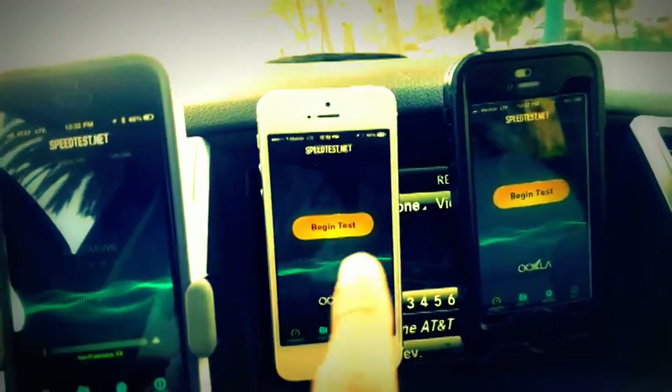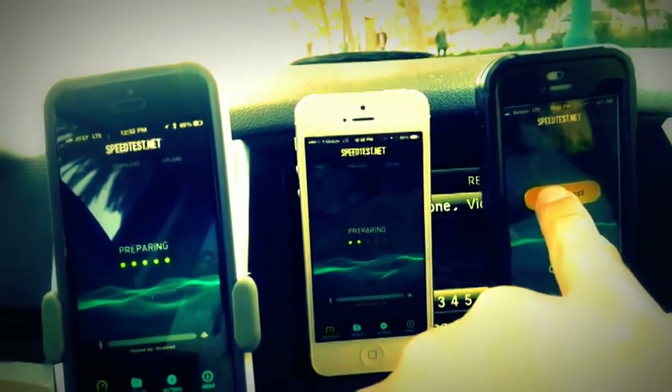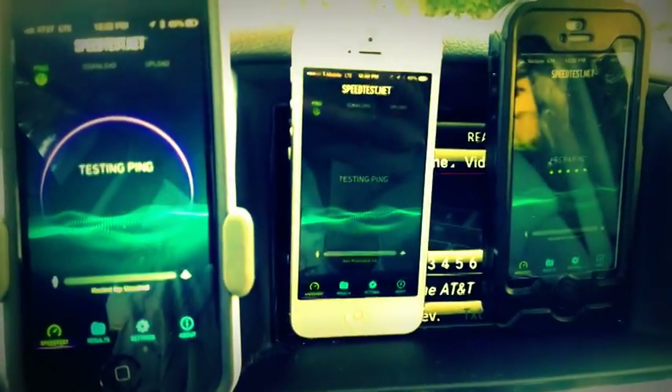Speeds vary from block to block, house to house, building to building, even when you do have strong LTE coverage. Let's just see what we have here right now.